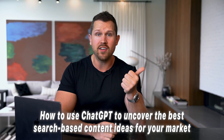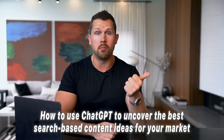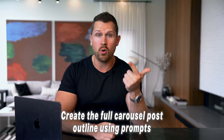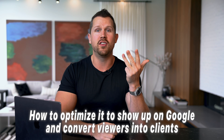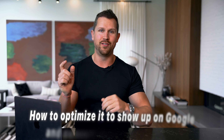You'll learn how to use ChatGPT to uncover the best search-based content ideas for your market, create the full carousel posts using prompts, design it in minutes using Gamma, and how to optimize it to show up on Google and convert viewers into clients. So let's get into it.